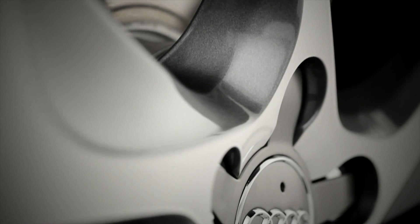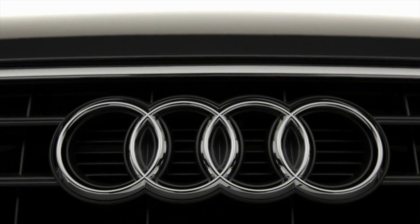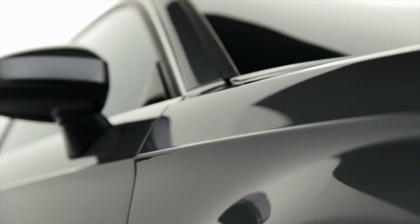When creating the new A3, Audi's designers asked themselves a single question: how do you improve a great car? The results are plain to see.